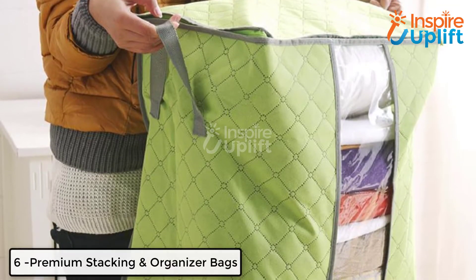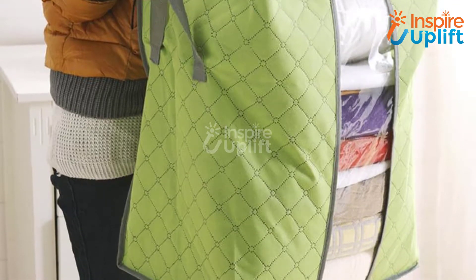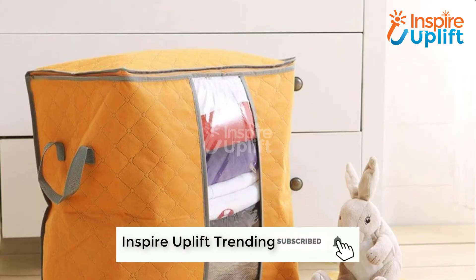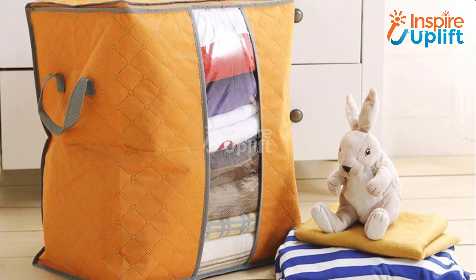At number 6 we have Premium Stacking and Organizer Bags. People who have small closets are always looking out for ways to squeeze up their mess without making a room look like a storeroom. This premium organizer bag allows you to stack it up with all the not so necessary items like blankets, duvets, and seasonal clothes.